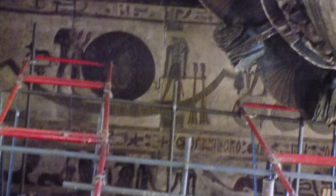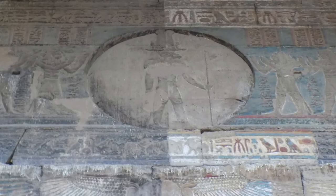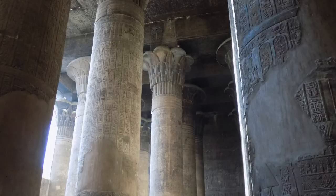During the time of our visit, this temple was undergoing restoration work to remove soot from the walls and ceiling. I'm always amazed at how the pigments have remained this vibrant after two millennia.